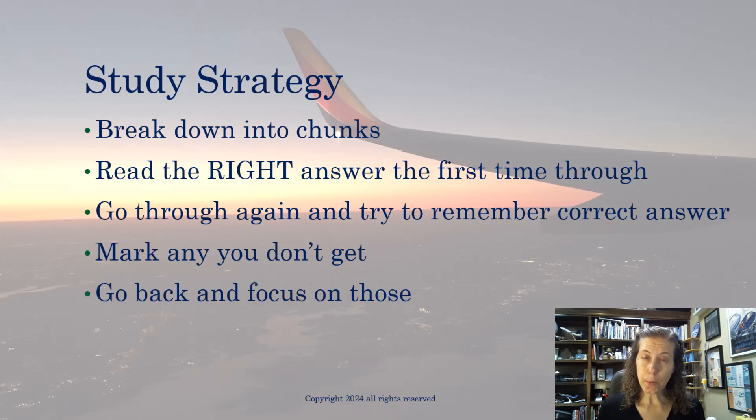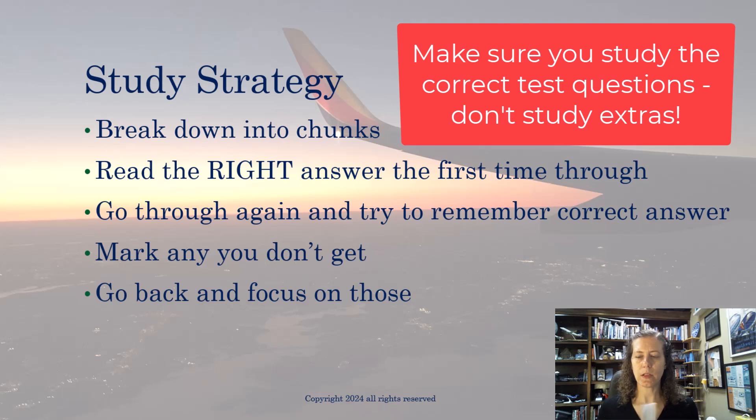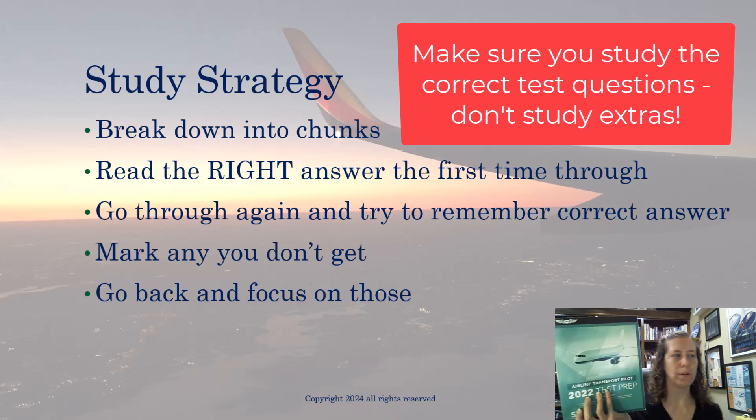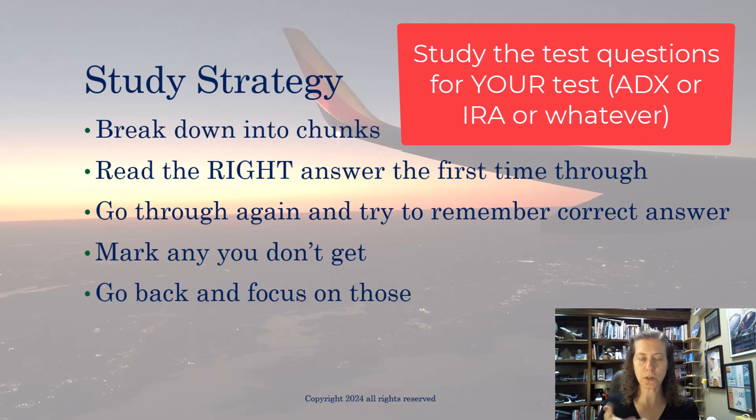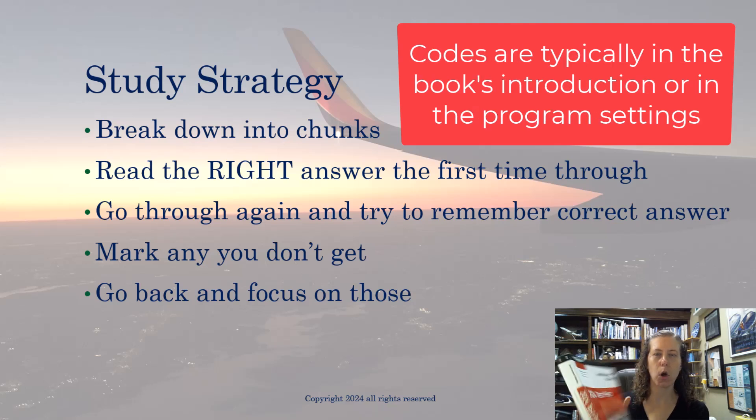When you're using a study software package or a book, especially a comprehensive one like this for airline transport pilot, there are knowledge question codes. For example, if you're getting your ATP for multi-engine aircraft, don't study rotorcraft questions — same for the instrument rating. Break it down, figure out the codes for the questions you need to study, and study only those. Don't do extra work.